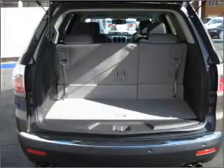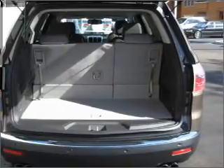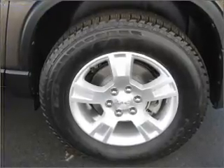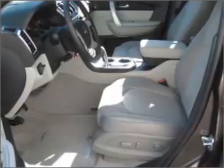Fumble your keys no more with the convenience of keyless entry. Drive safer and more fuel efficient with the cruise control. The luxury of an adjustable steering wheel adds driving comfort. Lock and unlock doors with the click of a button with power doors.